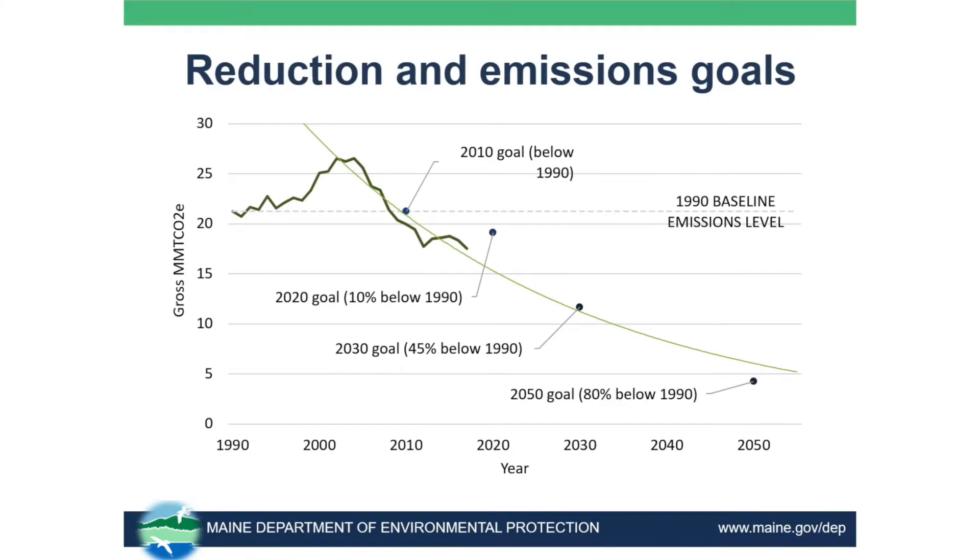Let's look at those goals. In this figure you can see that solid blue line again — that's the data we know, the 1990 through 2017 gross emissions of greenhouse gases. The dots on this figure represent our goals, and the dotted line is the 1990 baseline level. The first dot is our 2010 goal, which was to be at 1990 levels, and we successfully achieved that. Our 2020 goal is to be 10% below those 1990 levels. Our 2030 goal is to be 45% below, and our 2050 goal is to be 80% below those 1990 levels. If we can continue to realize the emission reductions we've seen since 2002 — that peak up there — then we're on track, but that's going to be a difficult task.